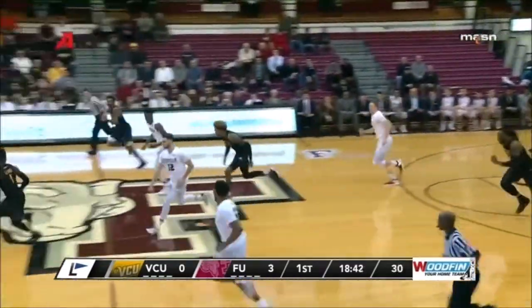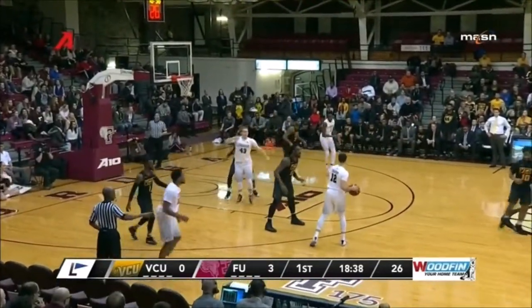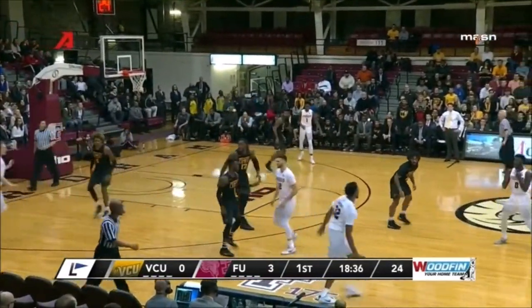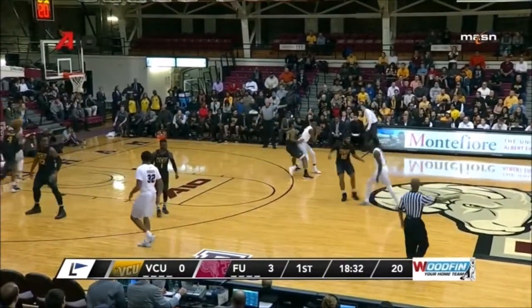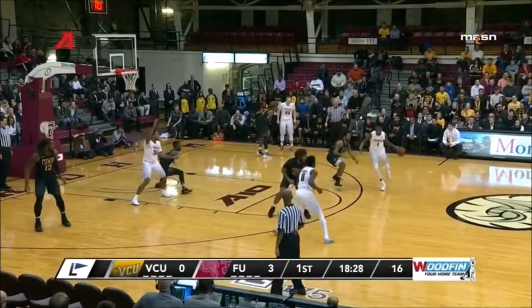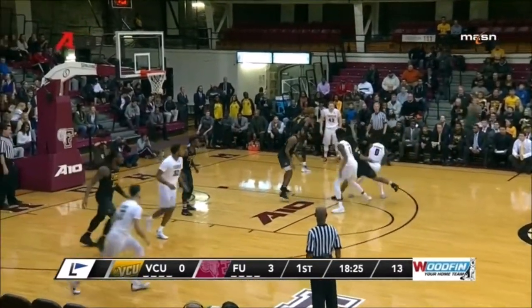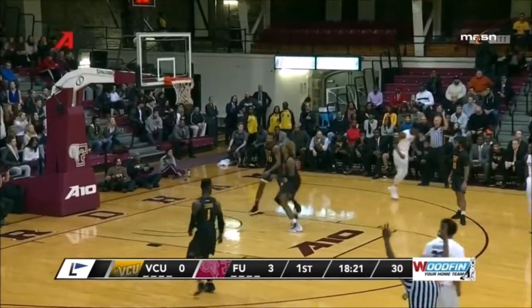Rebounding is a big concern for Jeff Neubauer tonight. Williams trying to find Tilden. Chartouni thought about the three. Good job by VCU converting on defense — that's something they're going to have to do all night. 15 on the shot clock. Hands it off to Anderson — boy, that was a moving screen. Chartouni off a screen for three.